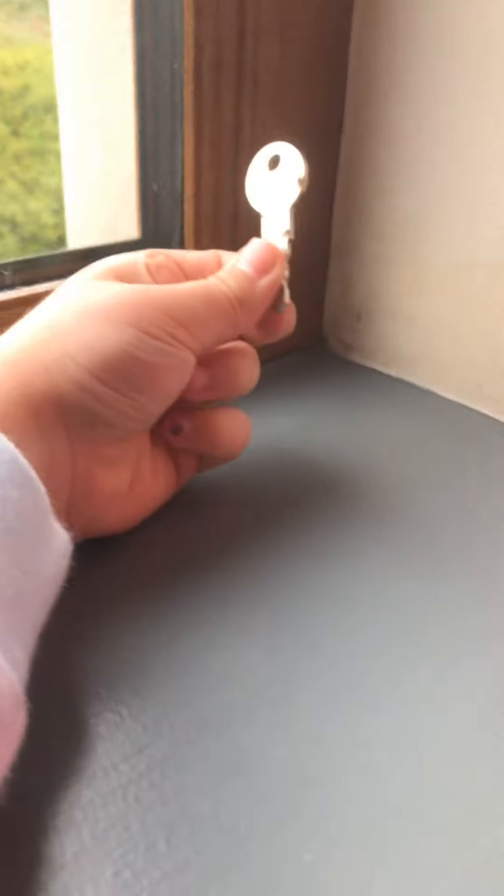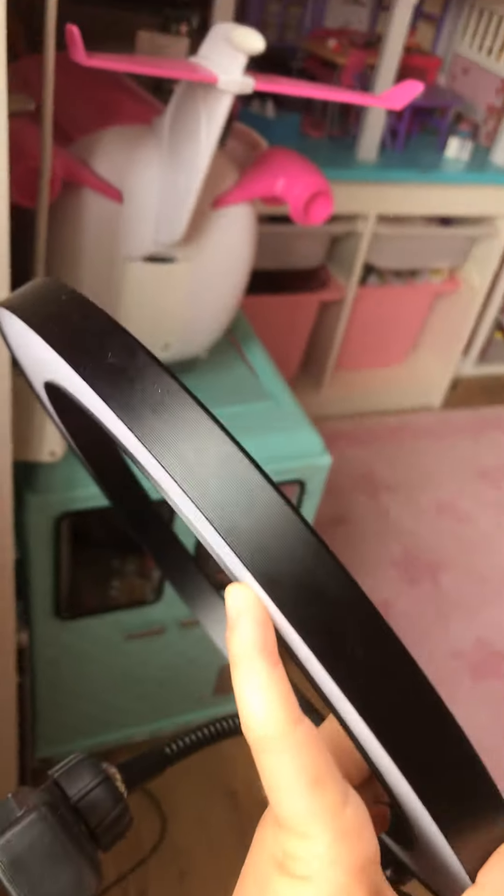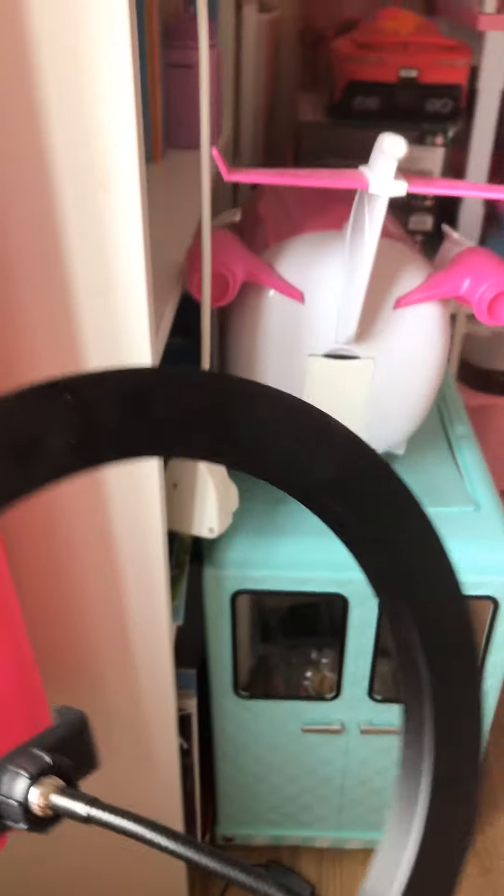And then a window sill — everybody has one of those. And I do not have a clue why there is a key there! And then my ring light for TikToks and YouTube. Oh, and don't forget to go check out my TikTok and follow me please!